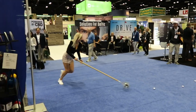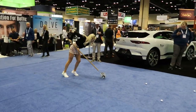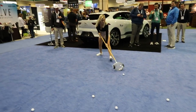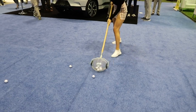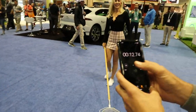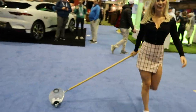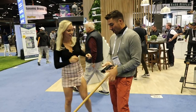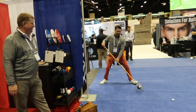Ready, set, go! She's going too fast! She was around 11 seconds. 11 seconds - we'll call it 11 seconds.